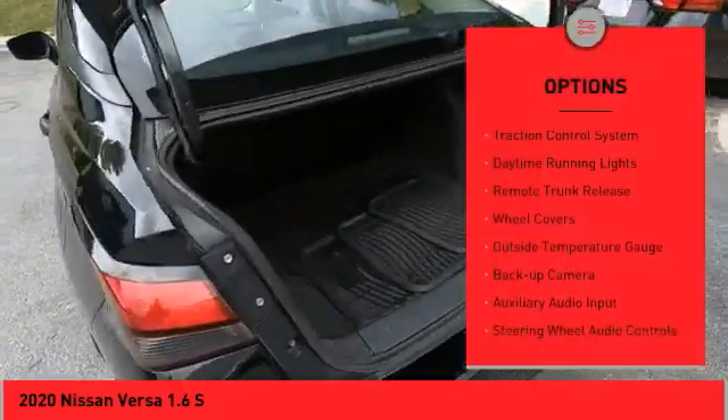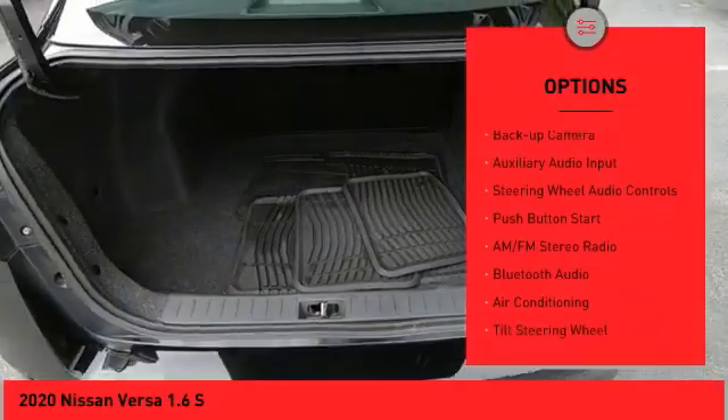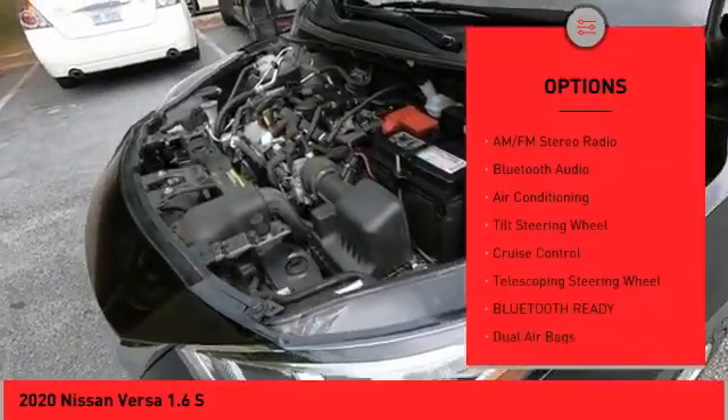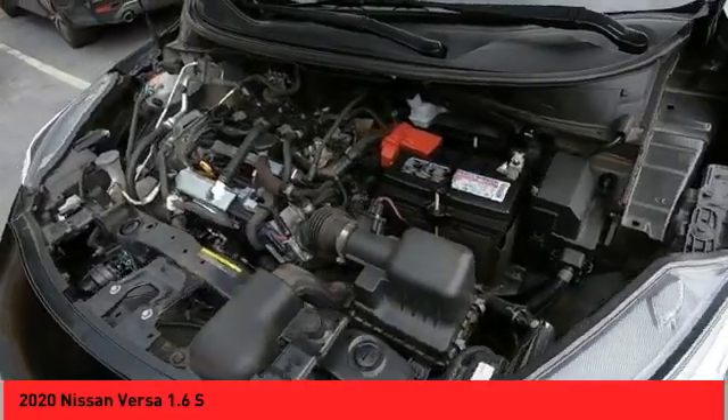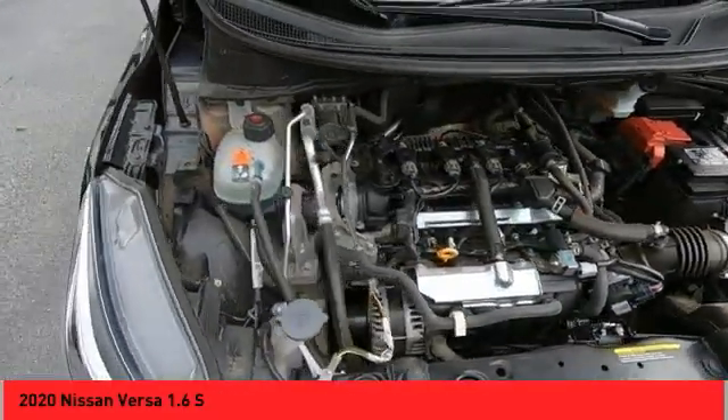Power mirrors, traction control system, daytime running lights, remote trunk release, wheel covers, outside temperature gauge, back up camera, auxiliary audio input, steering wheel audio controls, push button start.